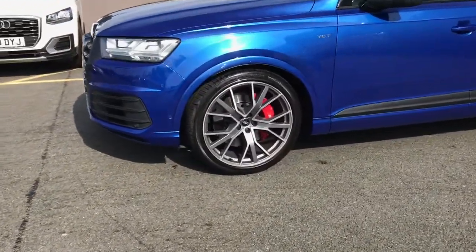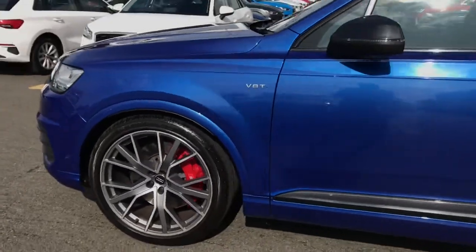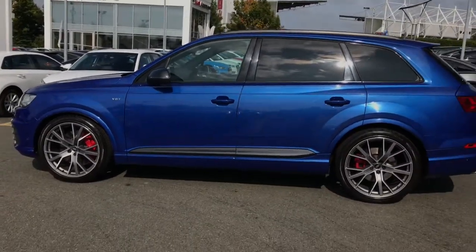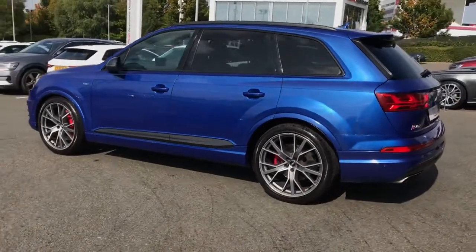The vehicle features 22 inch 5 V-spoke aluminium star design alloy wheels with red painted brake calipers. The vehicle also features the black styling package with the black window trim, roof rails and door mirror housing.